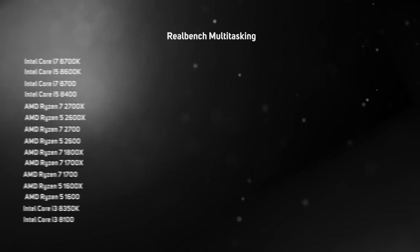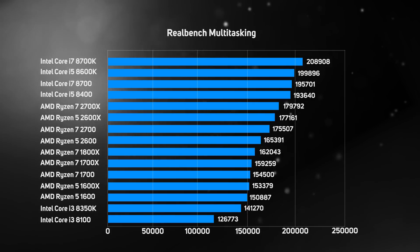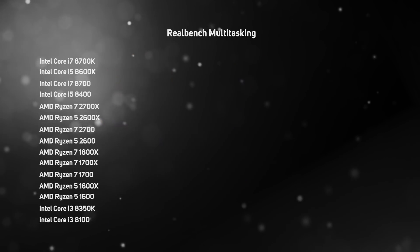The multitasking test in RealBench runs several applications in parallel, so it's not only very processor intensive but also runs better on systems with fast memory. As expected, Intel's Core i5 and i7 processors recorded the four fastest scores in this benchmark, with a big 14% difference between the Core i7-8700K and Ryzen 7 2700X. Clearly AMD, motherboard and RAM manufacturers still have quite a lot of work to do with optimizing memory for Ryzen.